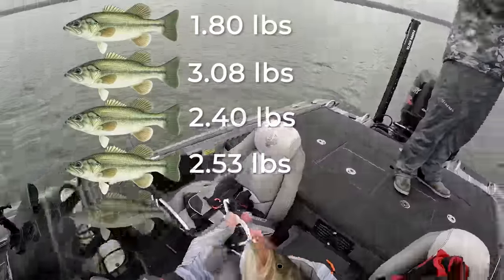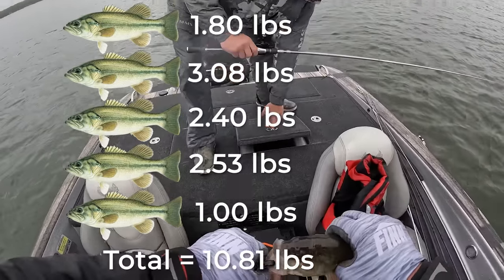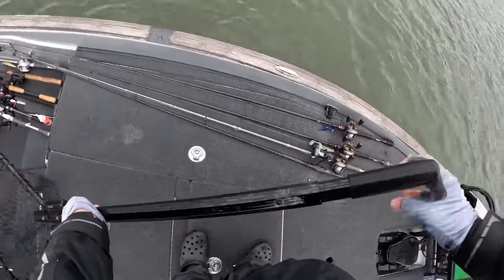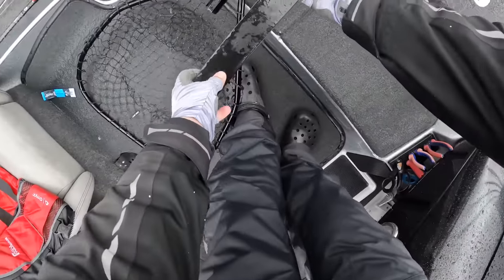That is five fish — yeah! My partner actually caught our limit fish, which always just feels good in a tournament.